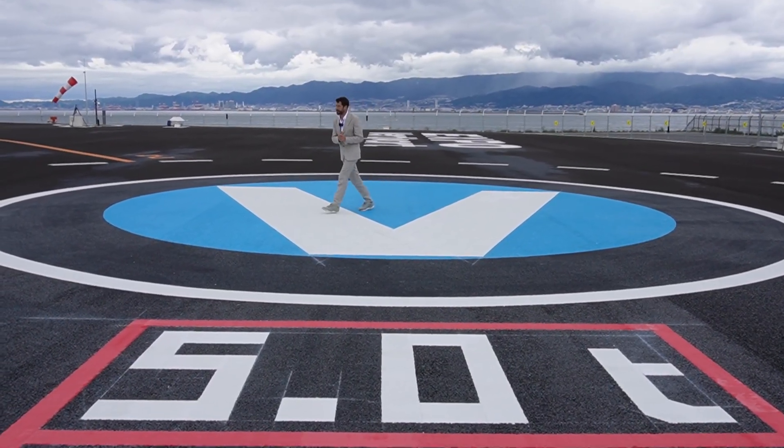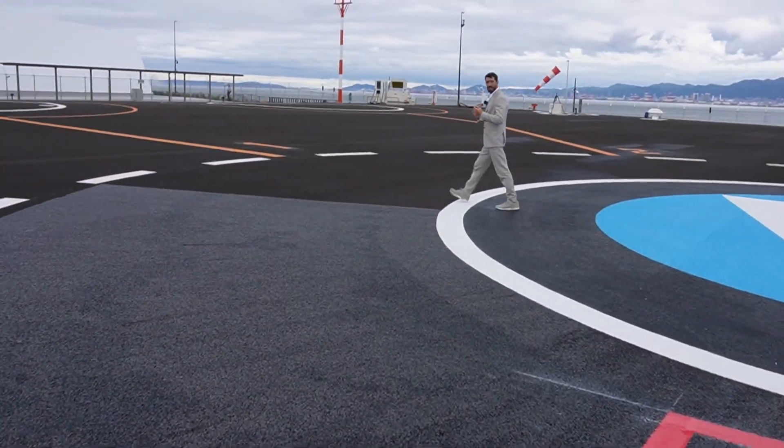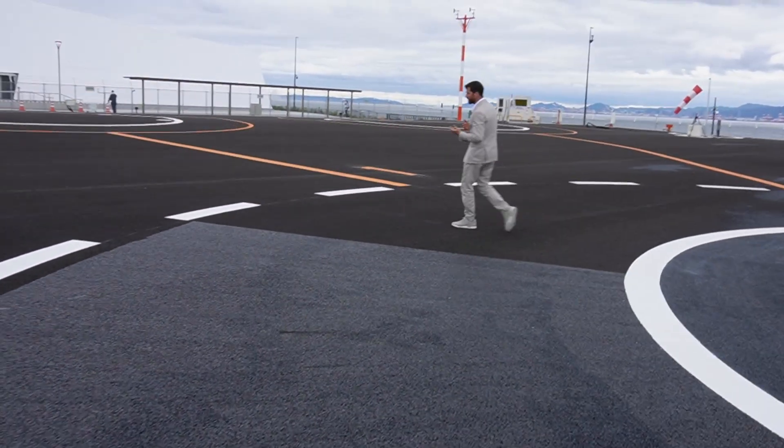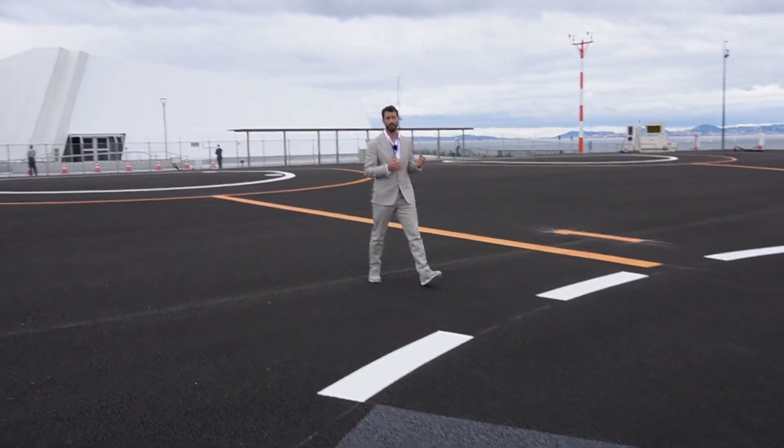In the future, electric vertical takeoff and landing aircraft will land and take off here. Let's go have a look inside at what it would be like to actually operate one. We have the fortune that today the Hexa by Lift is on display.